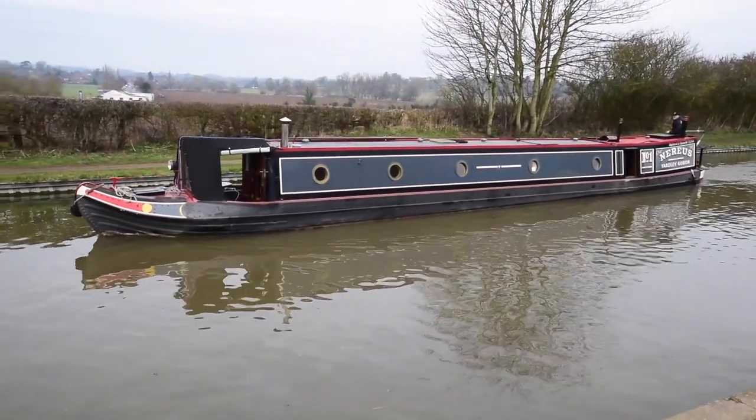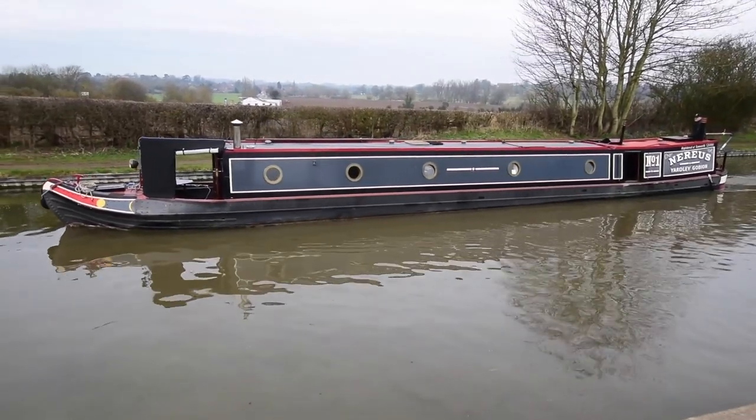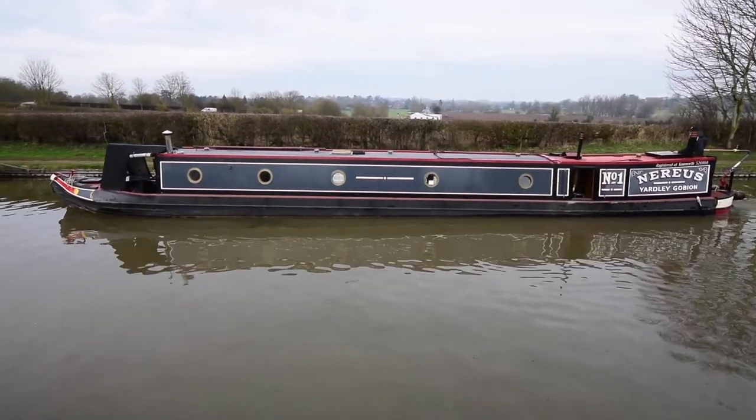She's called Noreas. She's a 62-foot traditional stern narrowboat built by Steve Hudson in 2011. Noreas was a sea god in Greek mythology — a very busy one at that. He had 50 daughters and one son.